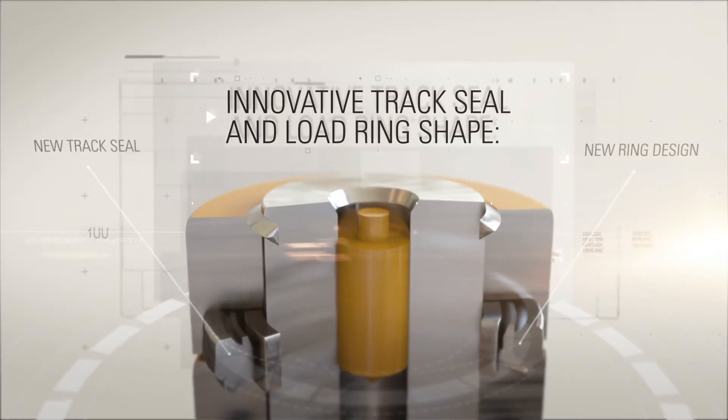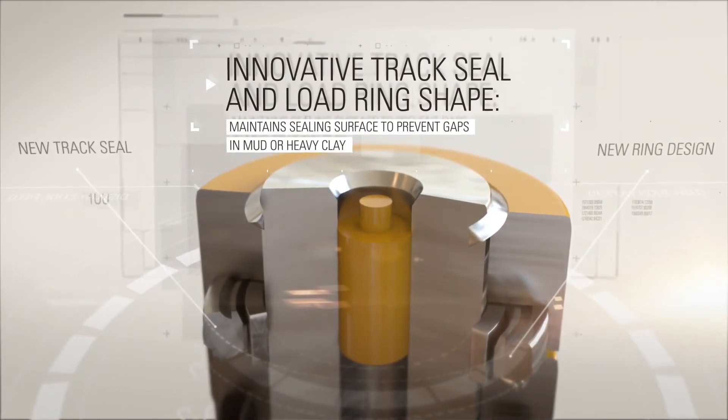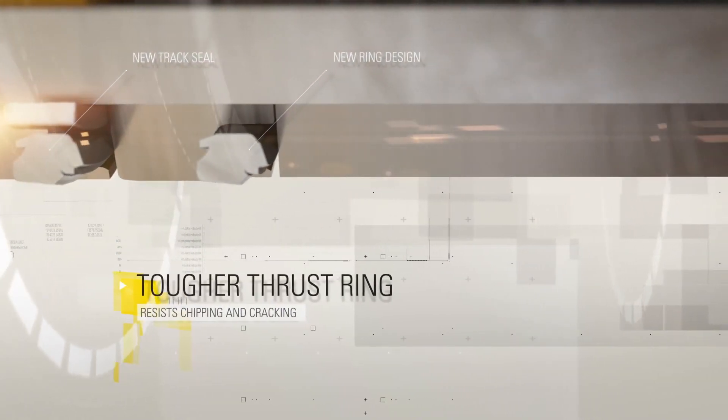New track seal and load ring design reduces packing and oil loss in freeze-thaw conditions, and refines seal-bore geometry to enhance material flow through the seal area. Tougher thrustering material resists chipping and cracking.